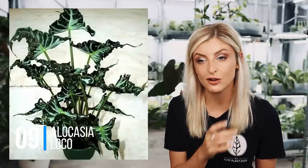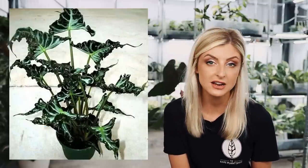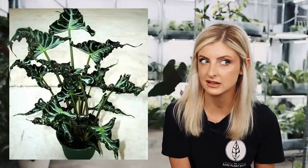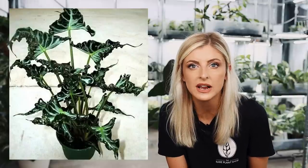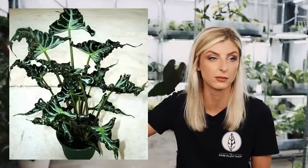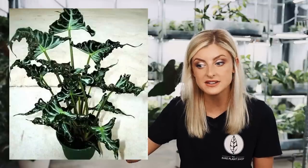It is a mutant Alocasia Amazonica — the bog standard Alocasia that's in all the stores. Years and years ago, probably 2019 when I not long started my Red Plant Index series, I did Alocasia and I put the Lokko right in at the end because it was a random picture on the internet and someone had called it that. Then it just ceased to be — I never saw it, never saw anyone owning it. Fast forward to very recently, I'm actually seeing it. I think it's been tissue cultured, so whoever had the one mutant has gone and produced a load of it.